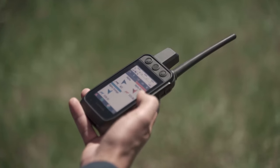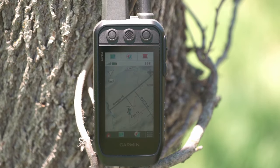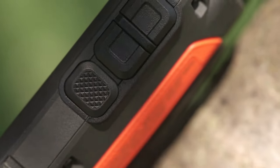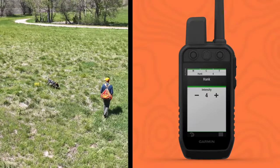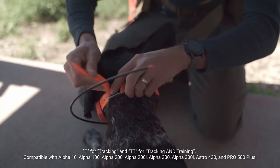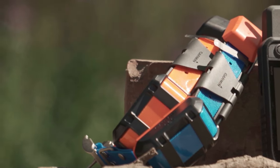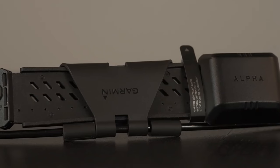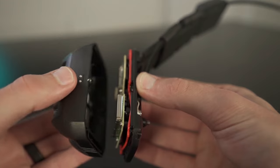The portable device's dog list and group management functions improve user convenience by making information organization easier. With a three-axis compass, barometric altimeter, and preloaded TopoActive maps, as well as downloadable satellite imagery, the Garmin Alpha 300 gives users all the navigational tools they need. When linked to a wireless network, the Outdoor Maps Plus subscription provides wireless delivery of frequently updated premium mapping material to the Alpha 300 handheld for an improved mapping experience.